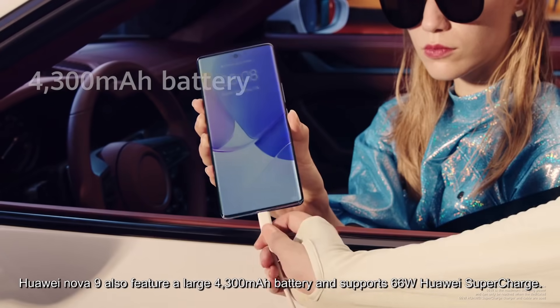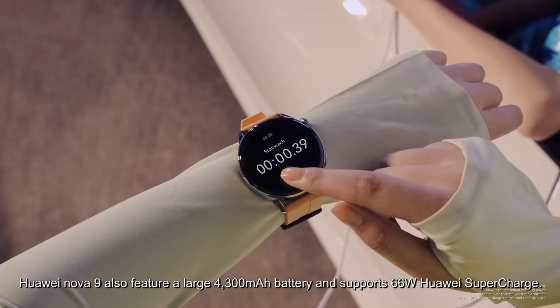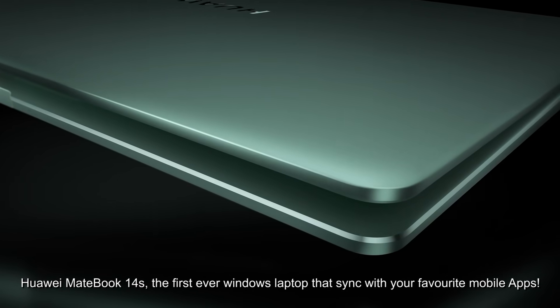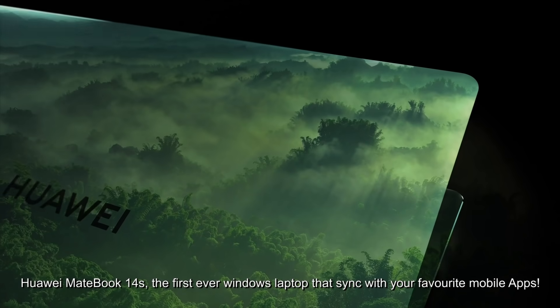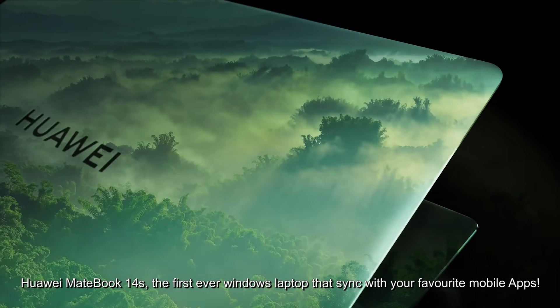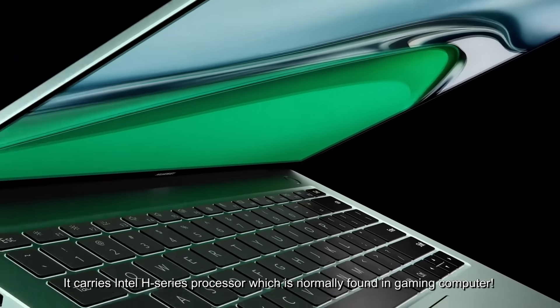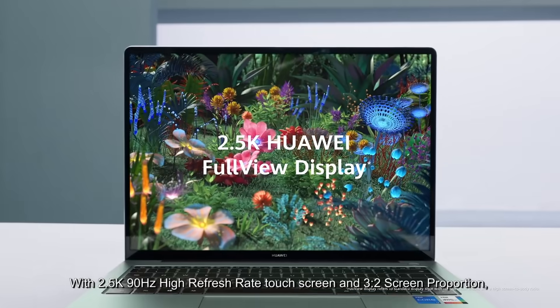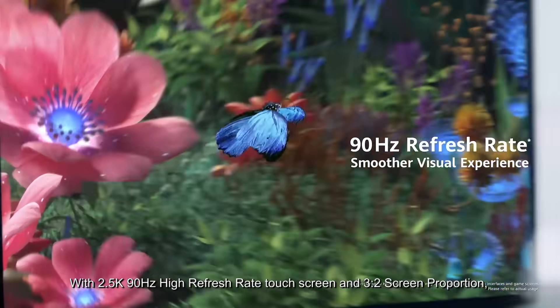Huawei Nova 9 also features a large 4,300 mAh battery and supports 66W Huawei Supercharge. The Huawei MateBook 14s is the first-ever Windows laptop that syncs with your favorite mobile apps. It carries an Intel H-series processor, which is normally found in a gaming computer.